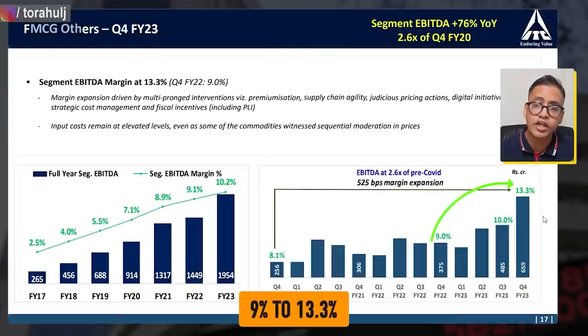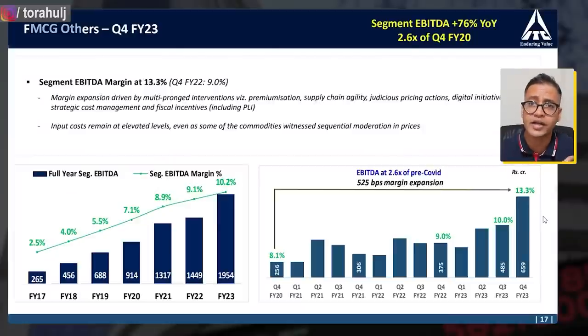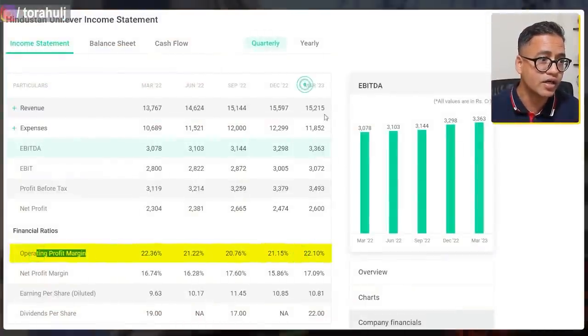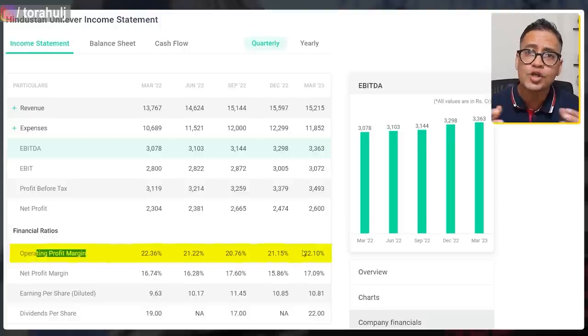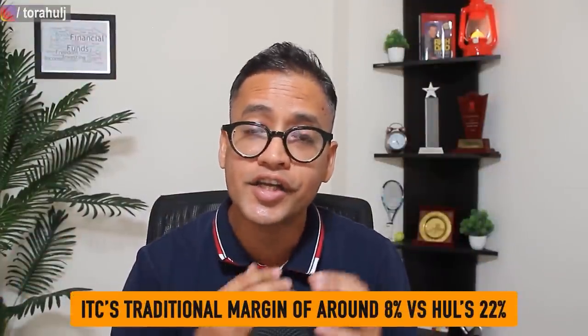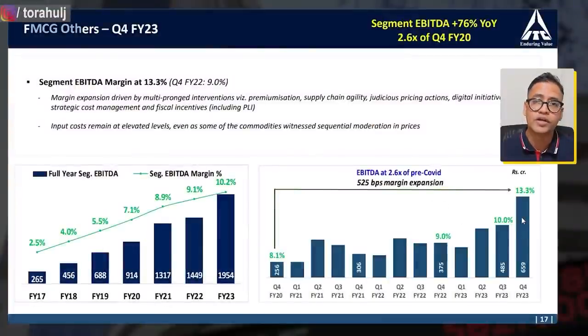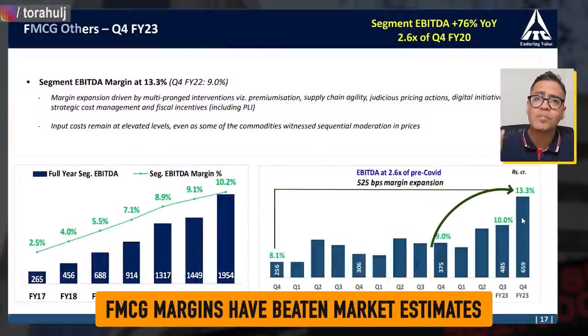This big jump from 9% to 13.3% — almost 4.3% hike in their margins — is phenomenal because no analysts had estimated that much of a hike. So from an ITC FMCG business perspective, they've done really well in the last four quarters. Just to put this in context, their competitor HUL's operating profit margins are hovering at around 22%. ITC traditionally has been criticized for low margins around 8-9%, but as we can see their margins have gone up to 13.3%, beating all market estimates, and that is one of the reasons their share price has rallied.